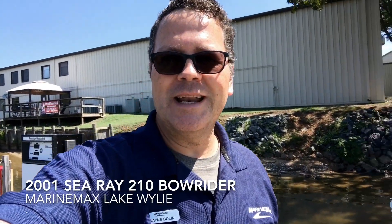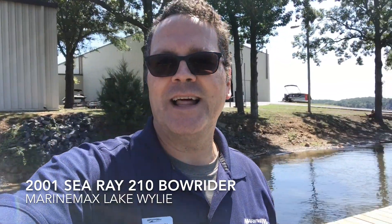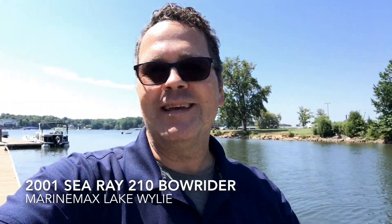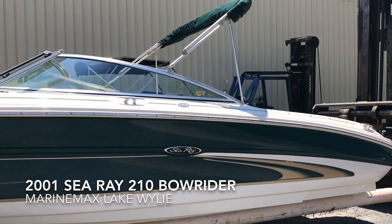Welcome to Marine Max Hall Marine in Lake Wiley, South Carolina. My name is Wayne Bolin, and today we're going to be taking a look at this beautiful Sea Ray.